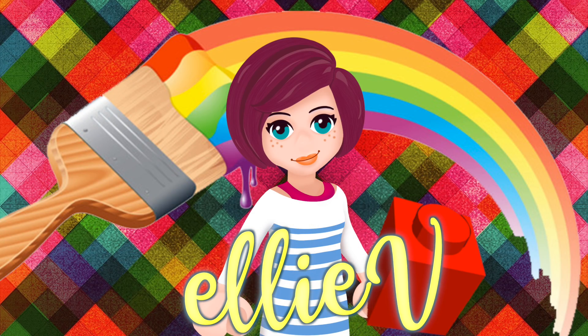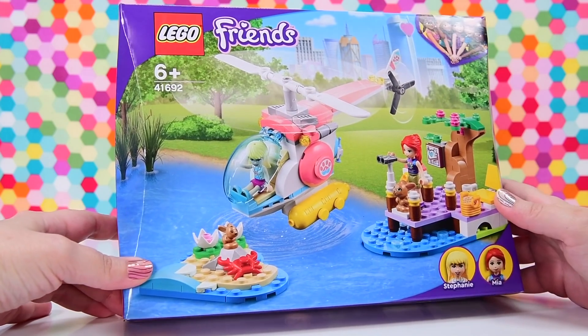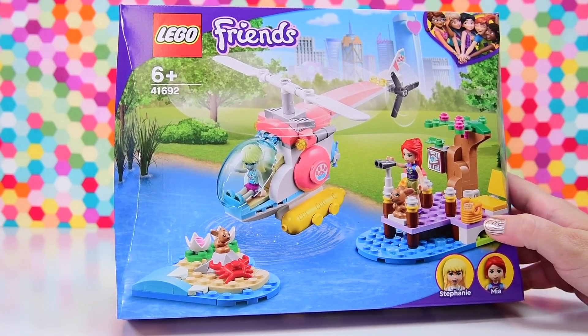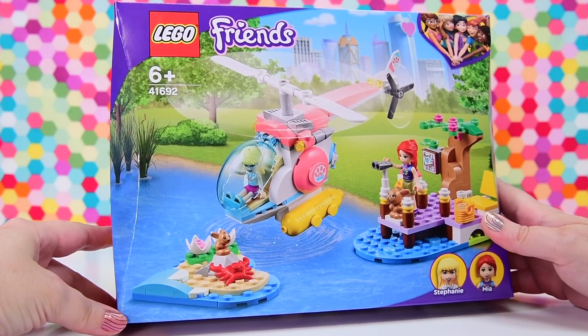Hello, welcome. I'm Ellie and this is more Lego — so surprising, I know. Now this is the Lego Friends. This is another add-on set for the Vet Clinic, which was released earlier in the year.